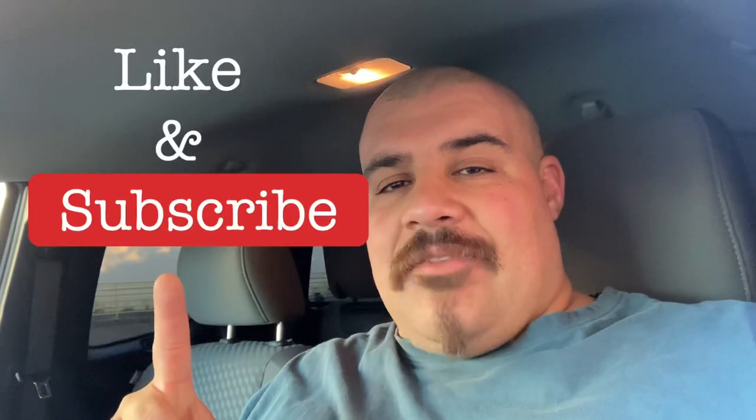Don't forget, new videos every Sunday. Like and subscribe if you haven't done so already. There's not going to be a video next week — I'm just taking a little break before Christmas. So I will see you guys in a couple weeks. Take care. Thoughts and prayers for Jay Leno.